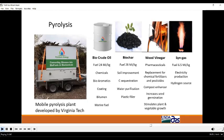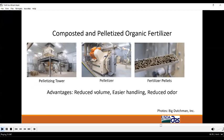Pyrolysis is a controlled burn in an oxygen-limited environment that produces several byproducts: bio-crude oil, biochar, wood vinegar, and synthetic gas — all of which have several beneficial uses. This mobile pyrolysis plant was developed by scientists at Virginia Tech for use in treating poultry litter at multiple poultry production facilities. The Pyrotech Energy Company licenses the technology and provides equipment, engineering support, and service to the waste-to-energy industries.